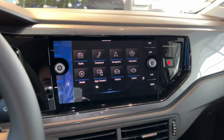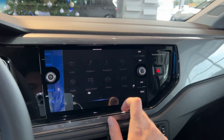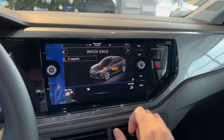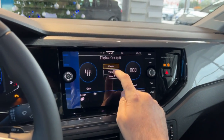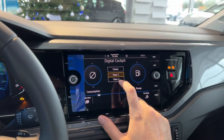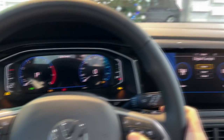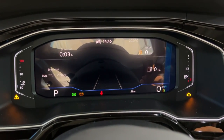In the media section, if you pair a USB you can listen to your favorite music. App Connect gives you Apple CarPlay or Android Auto. Vehicle settings are here, where you can see the status of the vehicle. There's also tire pressure monitoring. Here is where you can configure the digital cockpit — you can have the classic view with speedometer, or gears view one or two. You can choose what you want to display, which is pretty nice.